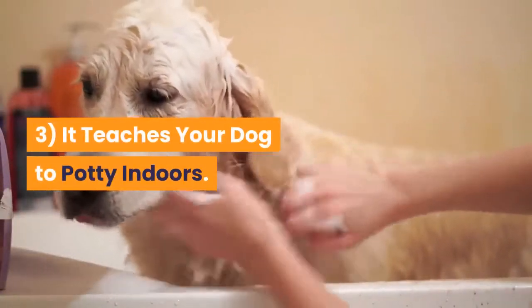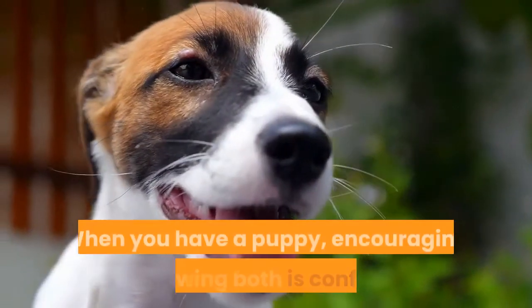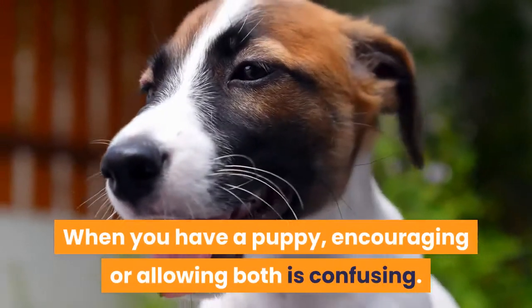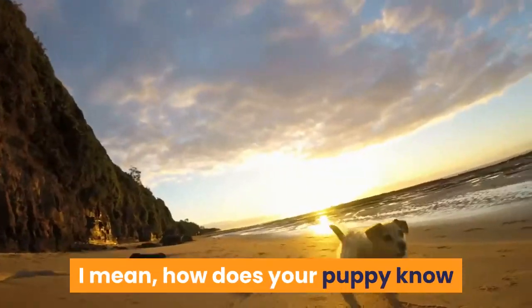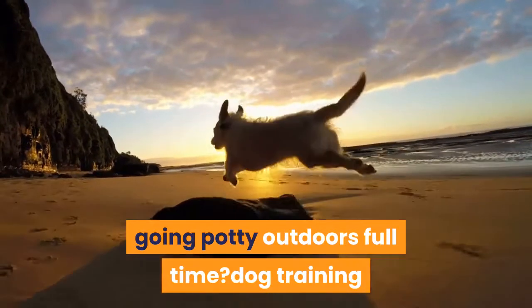Reason 3: It teaches your dog to potty indoors. Either you want your dog to potty indoors, or you don't. When you have a puppy, encouraging or allowing both is confusing. How does your puppy know that your intention is to actually have him going potty outdoors full time?